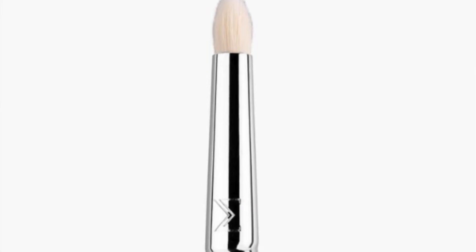Pretty much the only pencil brushes I use are from Sigma. This is the E30 pencil brush. I use it for underneath the lower lash line, brow bone highlight, and inner corner highlight. They're kind of boring, not the most fun to talk about, but a pencil brush is a staple in anybody's collection.